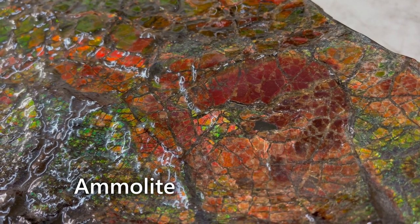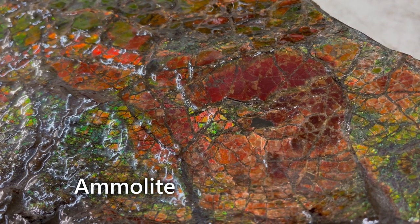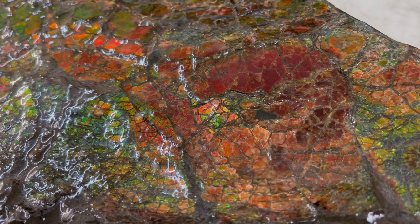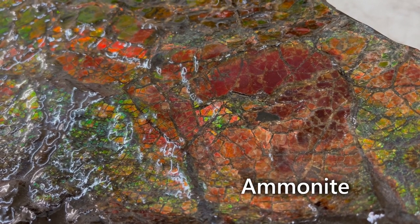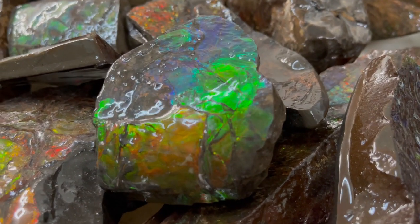Ammolite is a gemstone known around the world as one of the newest gemstones on the market. But did you know it's also a fossil? That's right — this is actually the shell of an extinct marine animal called an ammonite. These creatures lived approximately 65 million years ago and are actually used to date other fossils because of how quickly they evolved in the marine environment.